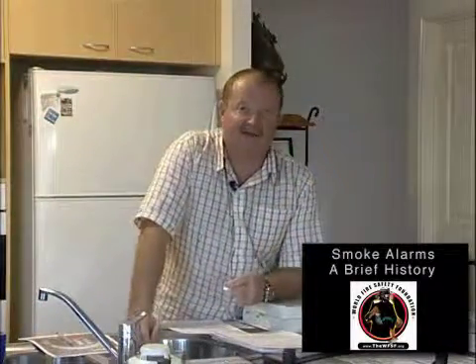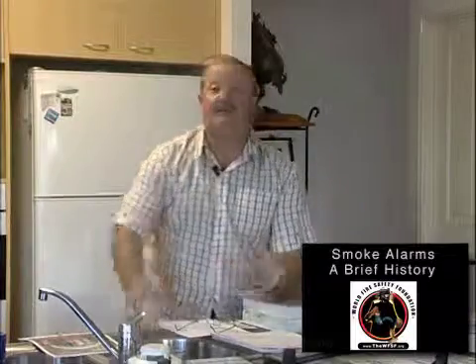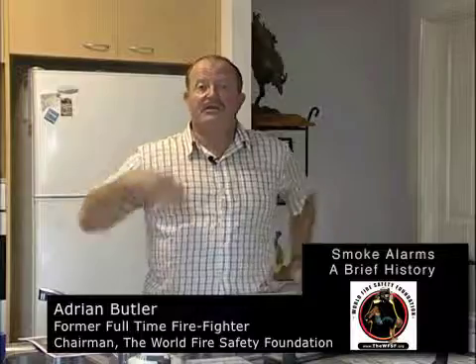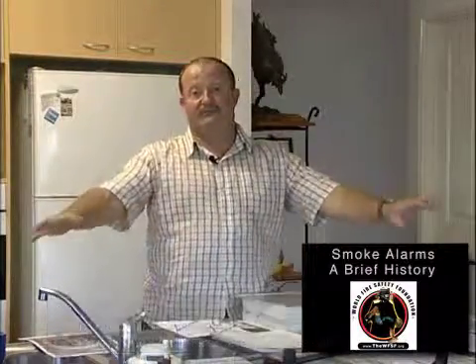It started back in the mid-1800s when they developed sprinkler systems. You've probably all seen sprinkler systems in commercial buildings. When you have sufficient heat, it activates the sprinkler, the water sprays out, and puts the fire out.